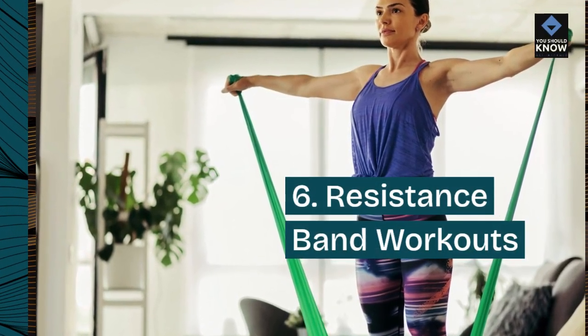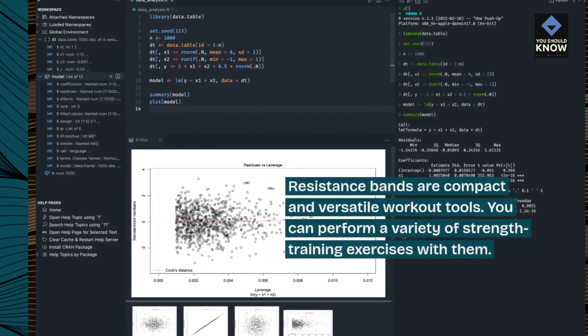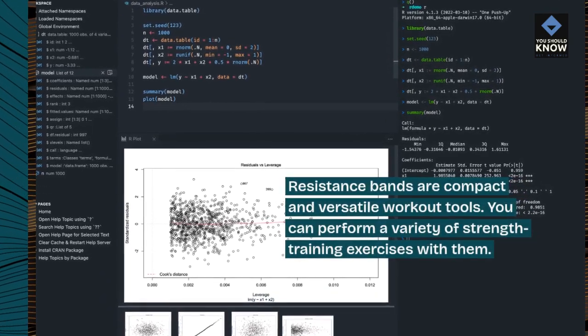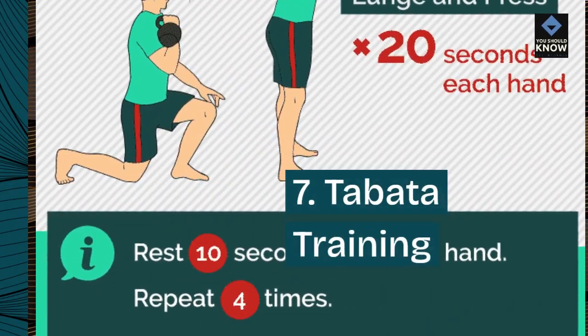6. Resistance Band Workouts. Resistance bands are compact and versatile workout tools. You can perform a variety of strength training exercises with them.